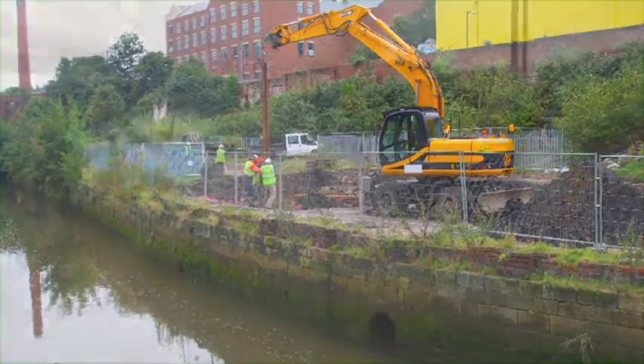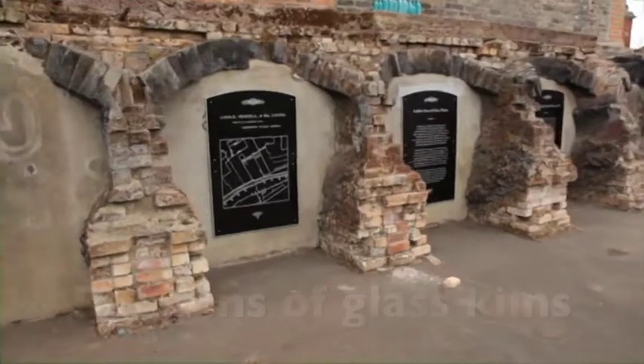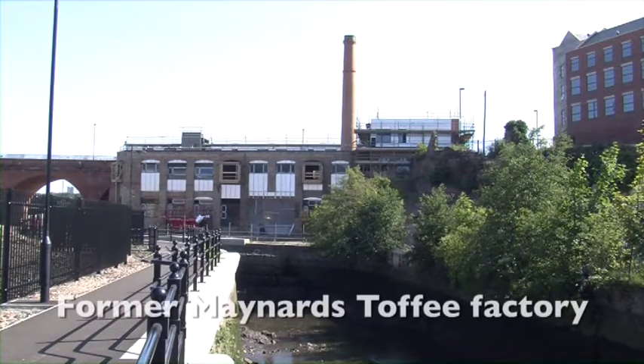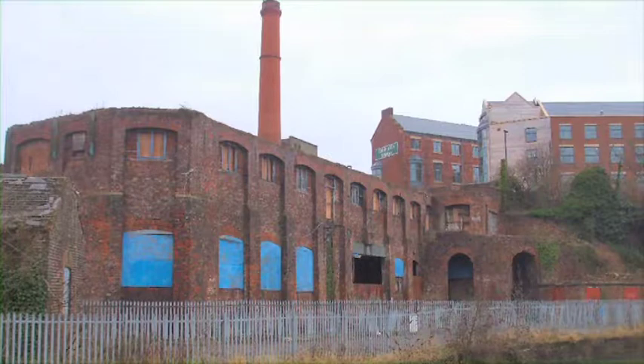To our left we can see the remains of old glass kilns — glass making has a rich history in the valley. The large building site ahead on the right is the ground of the former Maynard's Toffee Factory.